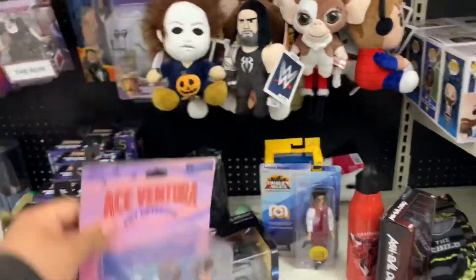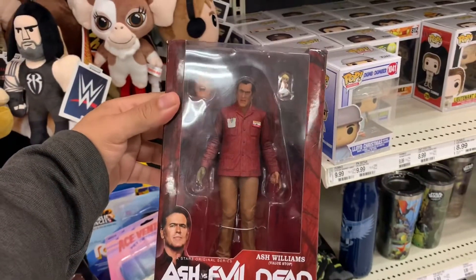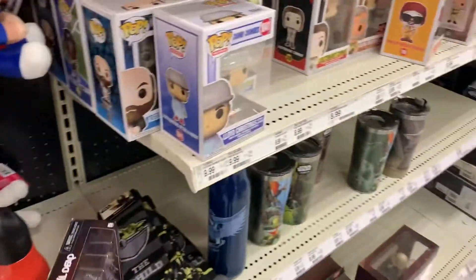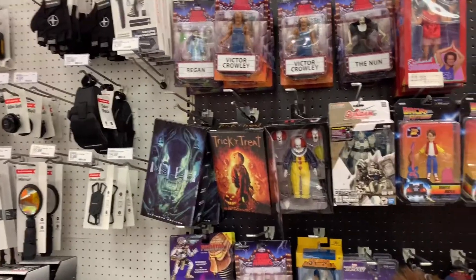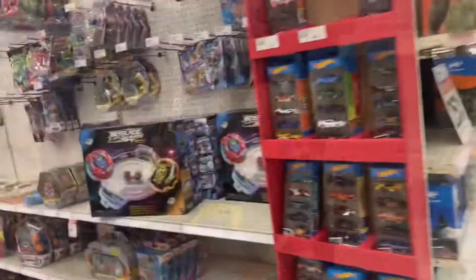I want to get Ace Ventura that just got re-released. Looks like we're going to get there. We'll see, still going to another Target — so we'll see what happens.